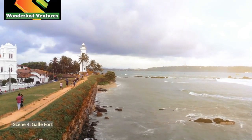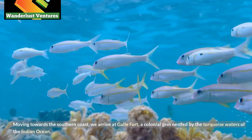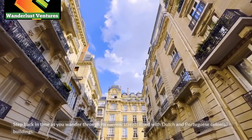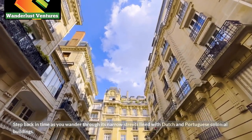Scene 4: Galle Fort. Moving towards the southern coast, we arrive at Galle Fort, a colonial gem nestled by the turquoise waters of the Indian Ocean. Step back in time as you wander through its narrow streets lined with Dutch and Portuguese colonial buildings.